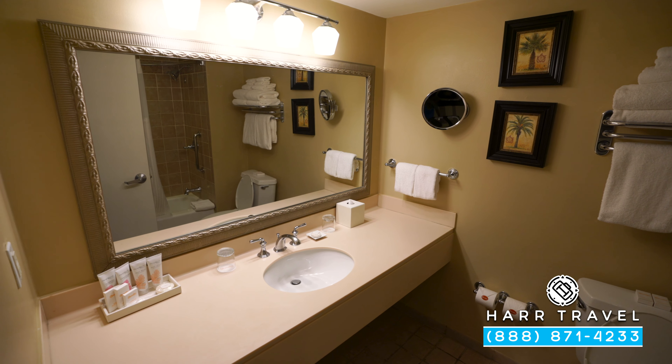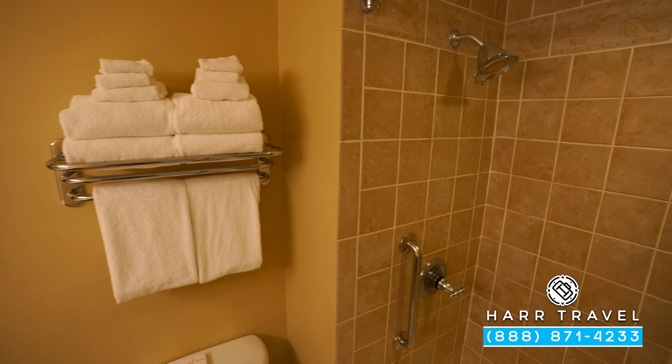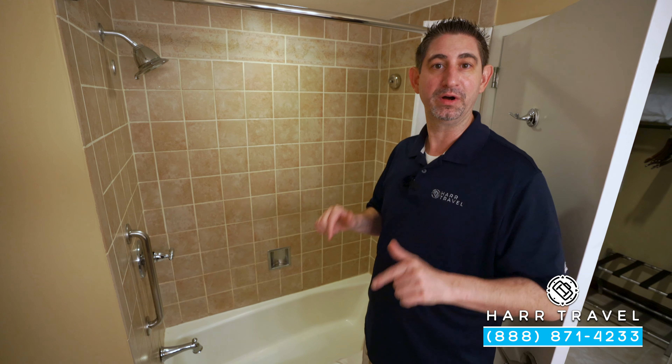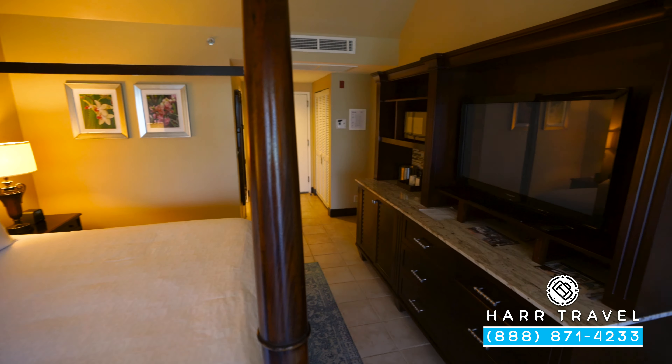You're going to have your full-size bath amenities, a magnifying mirror, and just behind you have your shower and tub combo. I like that because it gives you a lot of options, whether you're staying with a family or just two people. Keep in mind this is a Honeymoon category, but you do not need to be on your honeymoon to book this particular room. Now let's head into the main part of the bedroom.